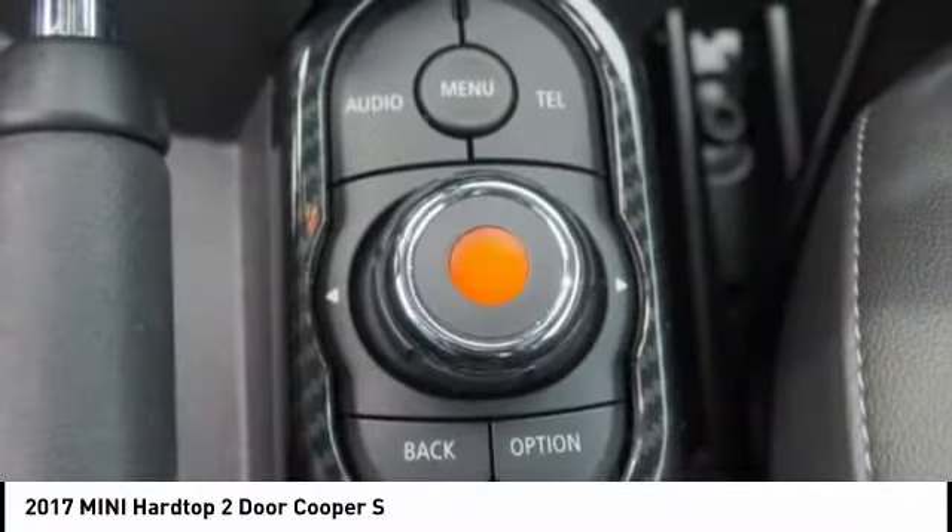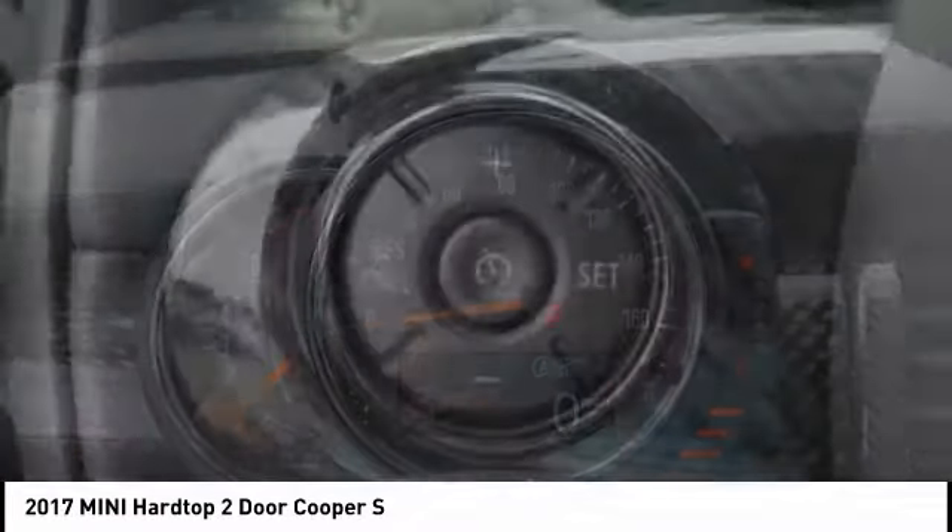Audio. Internet radio. Pandora. This beauty will make even your house keys jealous. Drive it today.